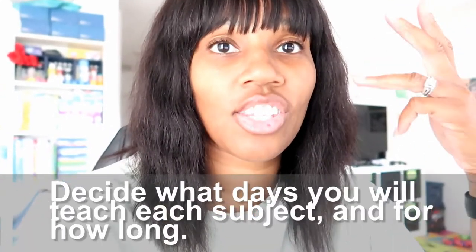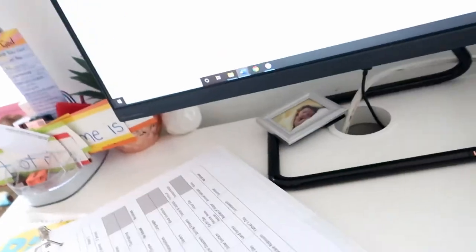Now let's talk subjects — ELA, math, science, art. Last year they did math for half an hour and ELA for half an hour every day that I taught them. I changed that because I felt 30 minutes just wasn't enough time and I was always rushing. This year they alternate: math two days a week and ELA two days a week. So it would be Monday ELA, Tuesday math, Thursday ELA, Friday math.